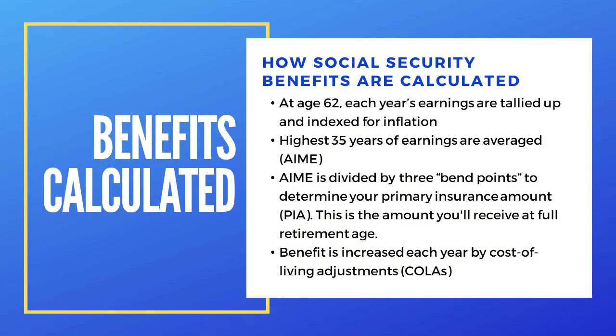How Social Security benefits are calculated: at age 62, each year's earnings are tallied up and indexed for inflation. They take the highest 35 years, put it through a formula, and you come out with a benefit that is called the PIA. It is then increased each year for cost of living.